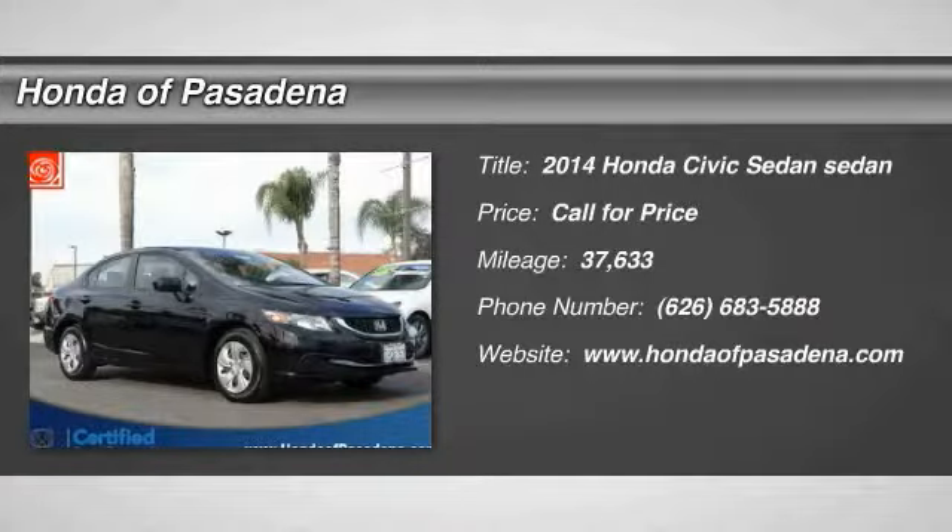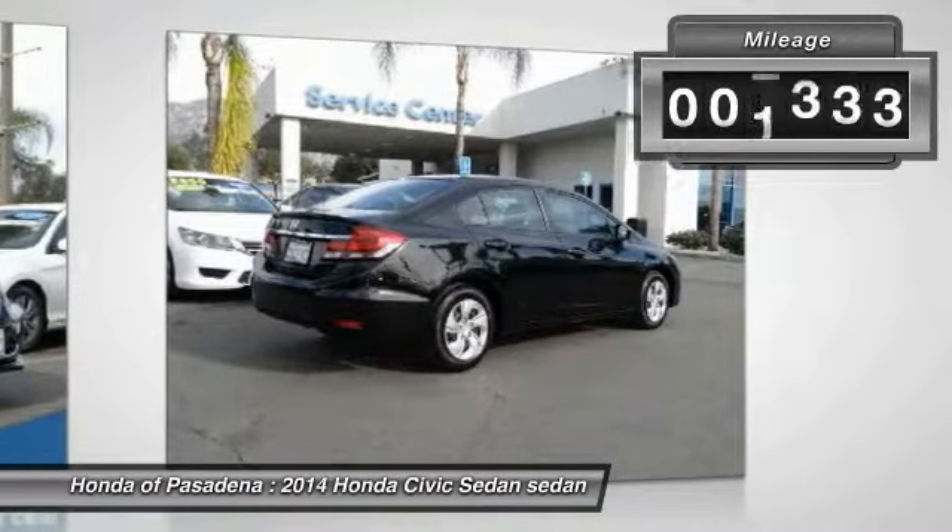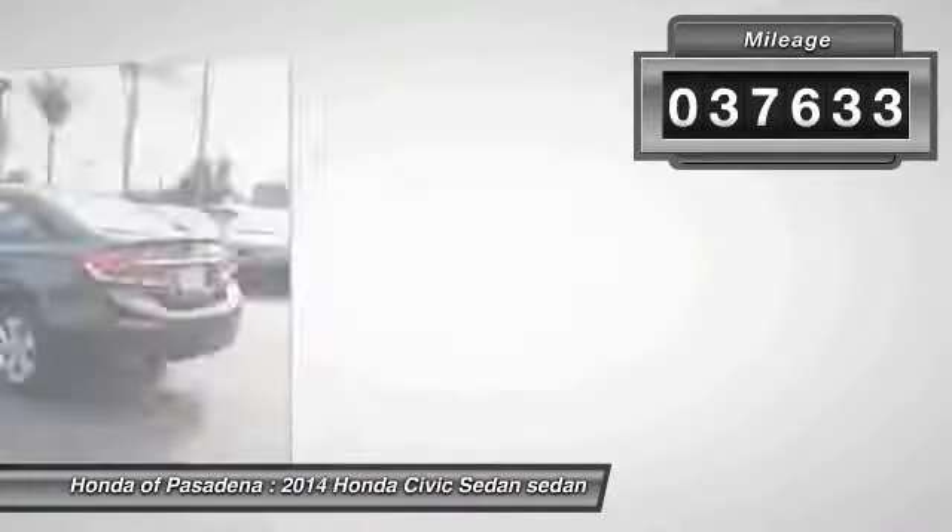We are pleased to show you the 2014 Honda Civic — practical, with awesome gas mileage and incredibly reliable. This vehicle has less than 40,000 miles.